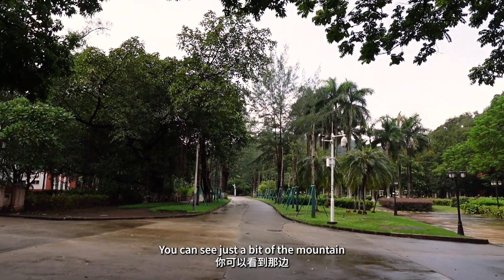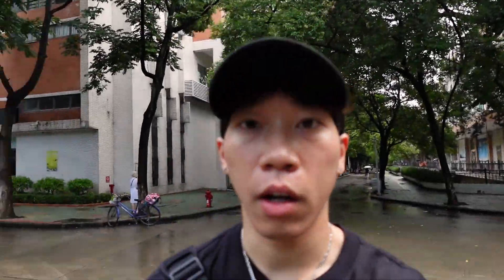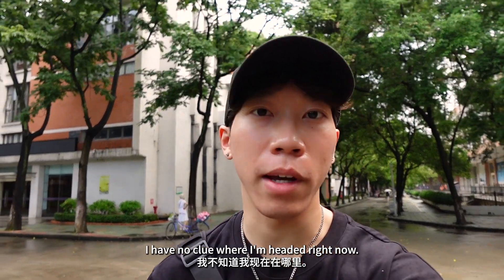You can see just a bit of the mountain behind those trees over there. I'm gonna be honest, I have no clue where I'm headed right now.